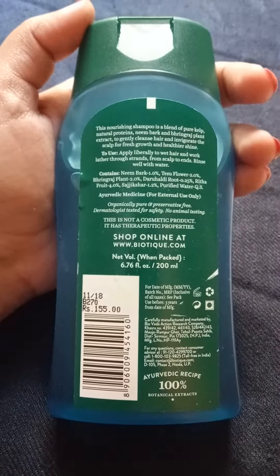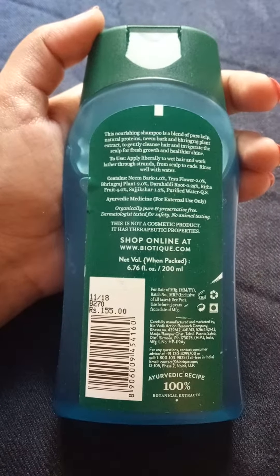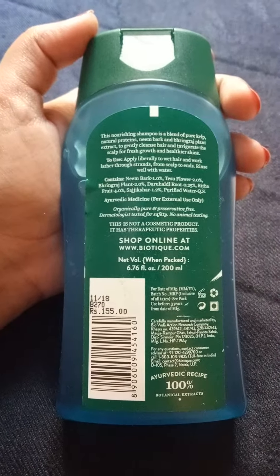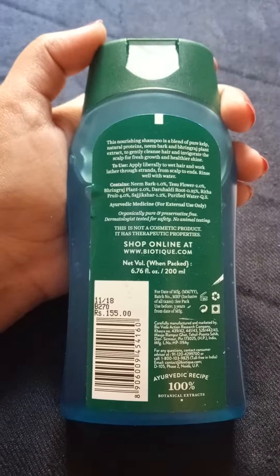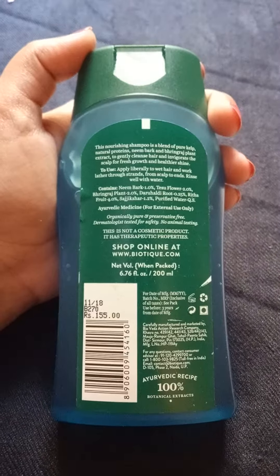The bhringraj ingredient is purely ayurvedic. Bhringraj activates hair follicles, helps in the growth of the hair, and maintains the natural color of the hair. Neem also cleanses the scalp and increases hair growth. Tesu flower reduces hair loss and improves the growth of hair. Rita fruit, as we all know, is a soap nut — it acts as a natural cleanser and washes off dirt.